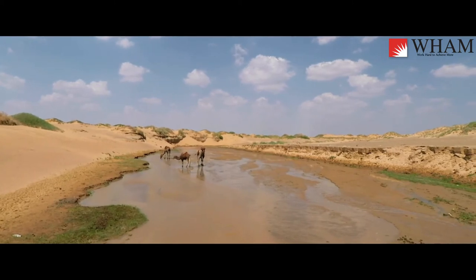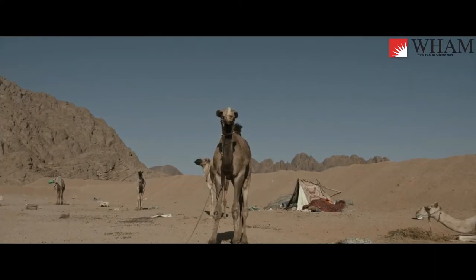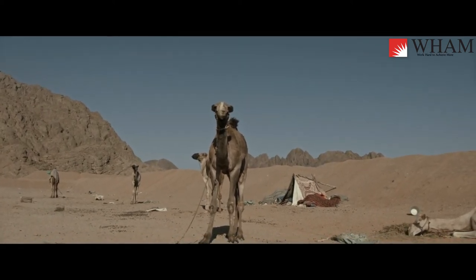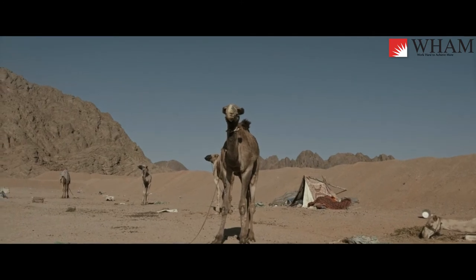These adaptive traits are all physical adaptations. A behavioral adaptation for which the camel is famous is their reaction to the approach of a threat. They spit. The camel is a ruminant.